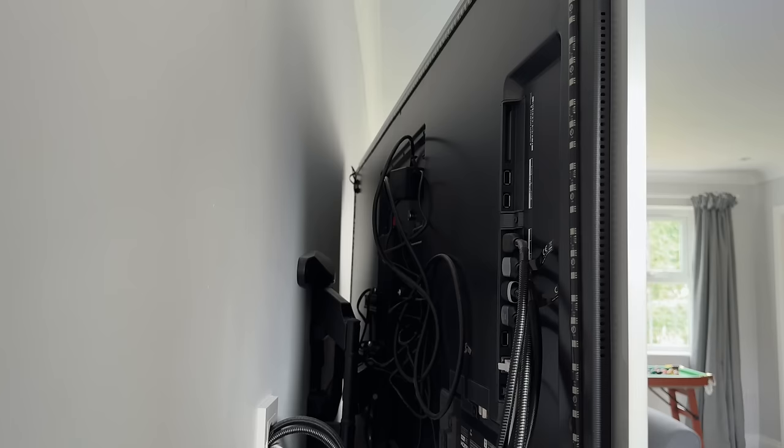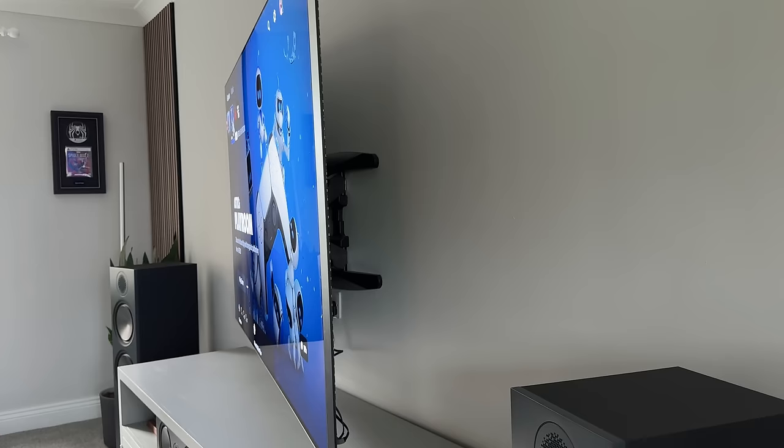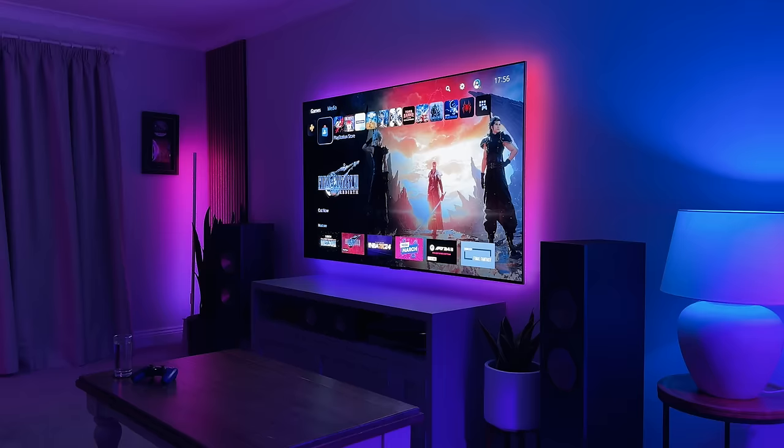This bracket is rated at something like 40 to 50 kilos, so it will hold pretty much any TV that I want to use. Also, by having it off the wall very slightly, the LEDs that I have behind the TV can shine, giving us this awesome ambient glow at night.